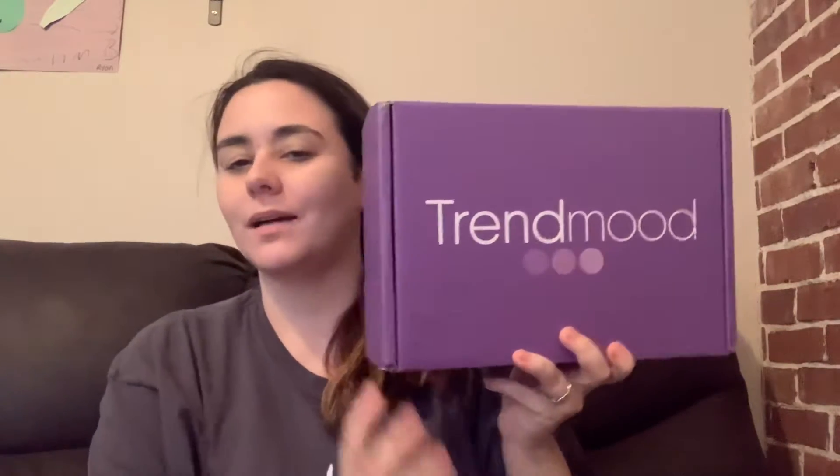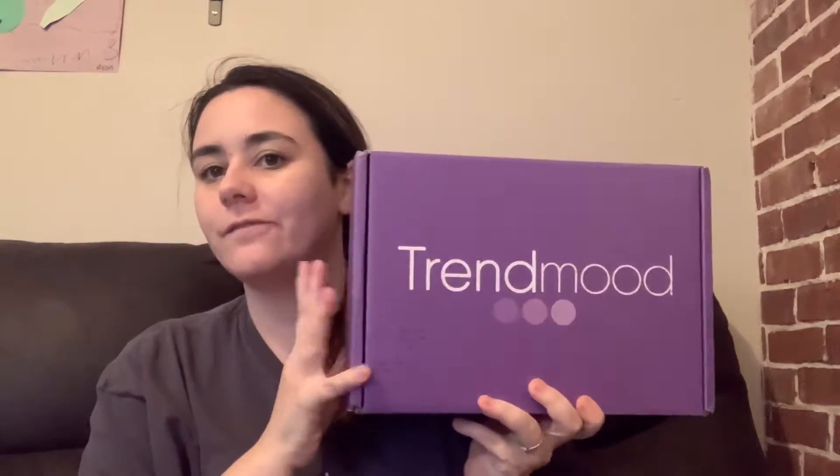Hi guys and welcome back. I got the Tren Mood box — I absolutely love Tren Mood. They're not a subscription box, but they kind of are. You have to be able to snag them, but they're built like a subscription box, so it has multiple different products and different brands in it. So it really is a great steal and you get a really good value on it.